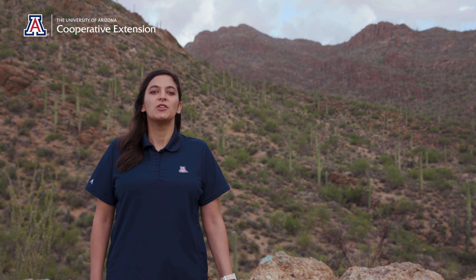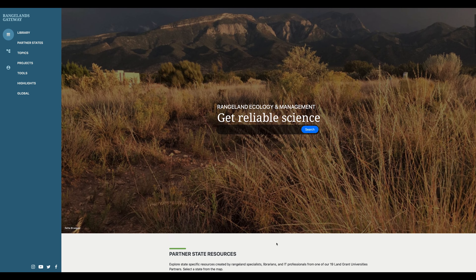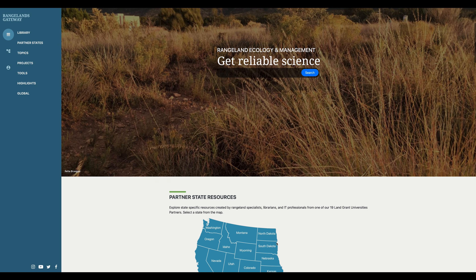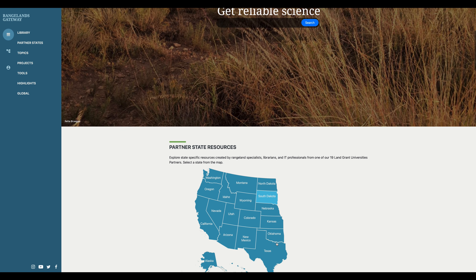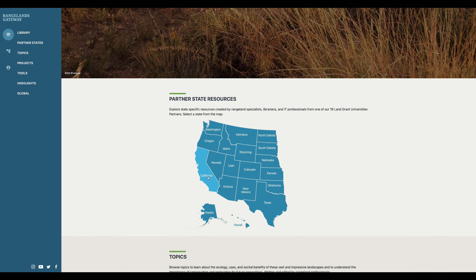Since 2002, we have worked alongside technology experts to create quality tools and share science-based information to the rangelands community all in one place. And that place is Rangelands Gateway. The backbone of the website is quality peer-reviewed information related to the ecology and management of rangelands.